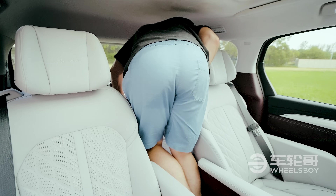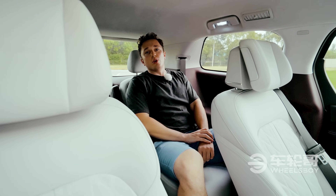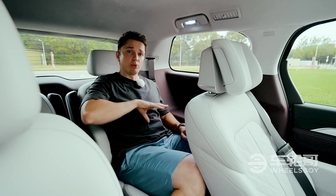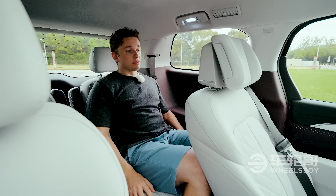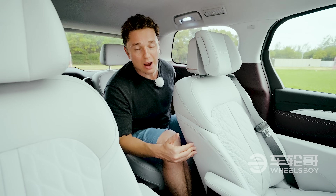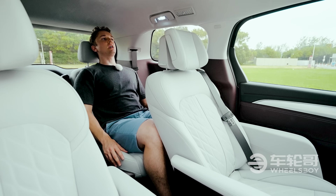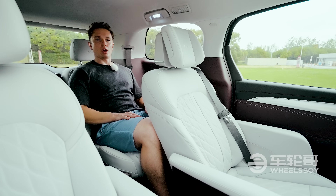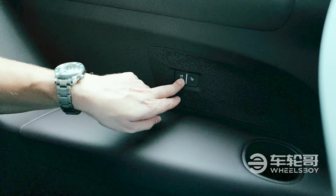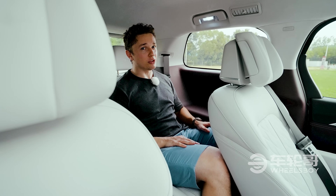This is a six-seater model, whereas the Alphard we tested was a seven-seater with a rear bench. These seats are remarkably comfortable. Even in this reclined and moved-backward position, I still have plenty of leg room, and I would say it's much more comfortable than the Alphard. One other thing I want to point out is that third row passengers also have heated and cooled seats — something I have not seen in very many other cars before.